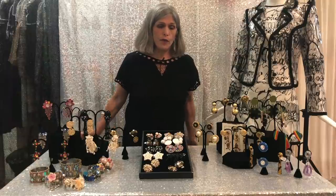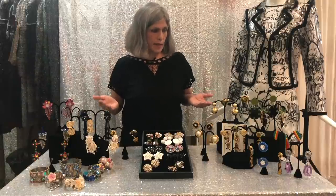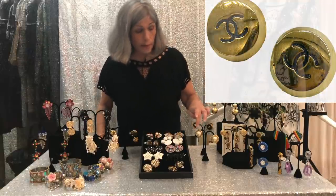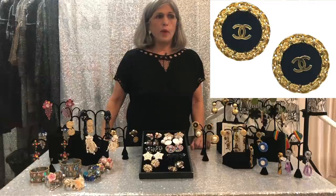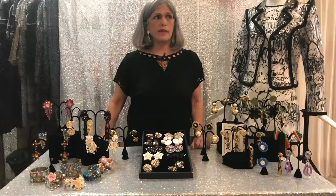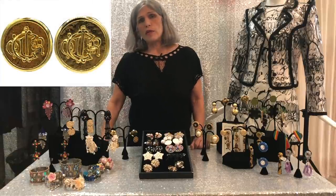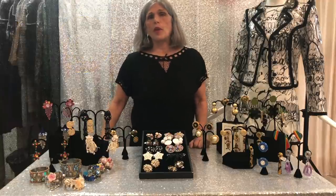Moving a bit forward in time, we have mostly items from the 80s and 90s on this table. We have a few pieces from Chanel, and you can see simulated Mabe pearl with faux gold. Chanel collaborated with quite a few designers in the jewelry world, but after her death in 1971, Robert Goossens started to do her jewelry collection. Goossens also did jewelry for a lot of the runway pieces for major designers like YSL, and he utilized fantastic materials.